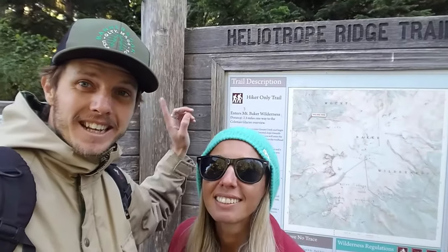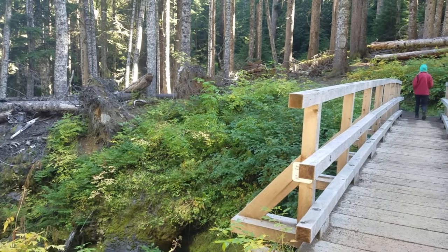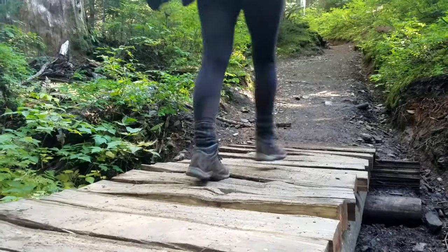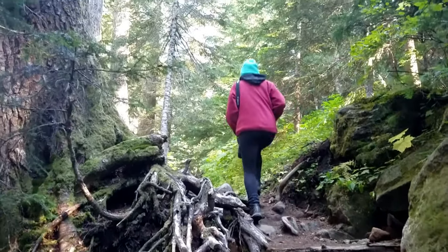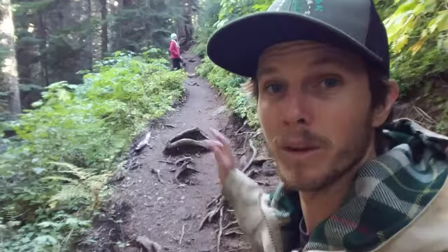Alrighty, we made it to the trailhead — 2.5 miles to Coleman Glacier. Let's go hiking! It's a fairly steep trail and it can be a little bit muddy and wet, but the serenity is on point. It's beautiful out here.